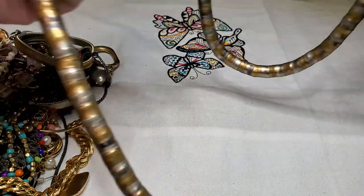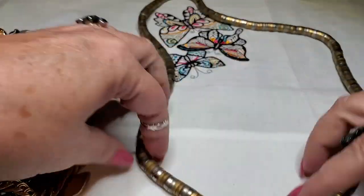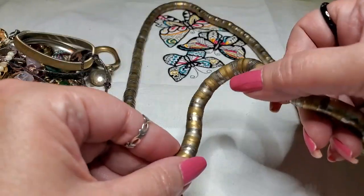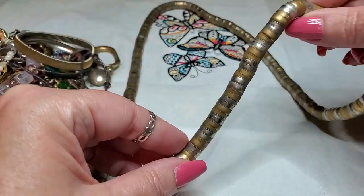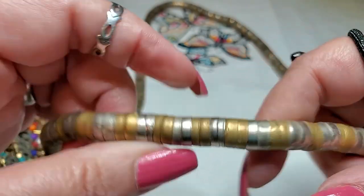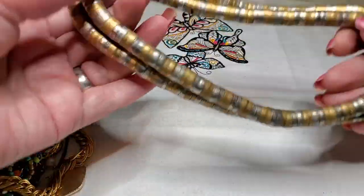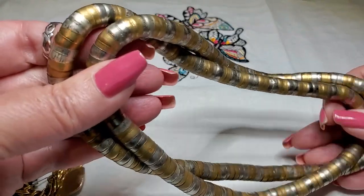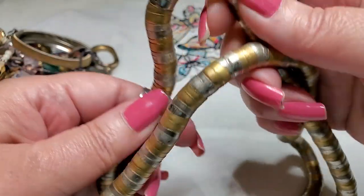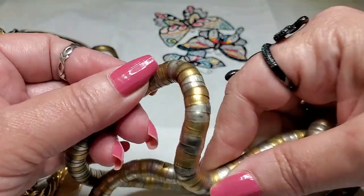Oh, look at this thing — this is a necklace. It's like bendy — one of those bendy ones. That is cool. It's a gold tone and silver tone. I like these though — these would be fun to play with.